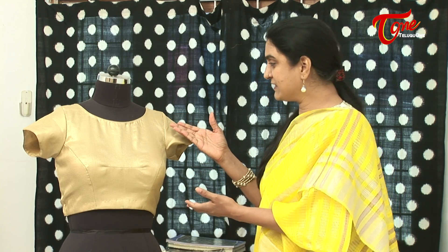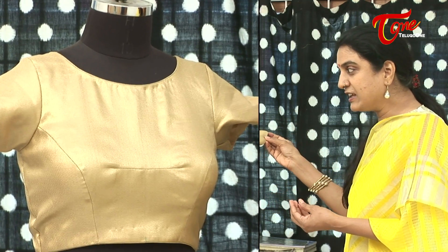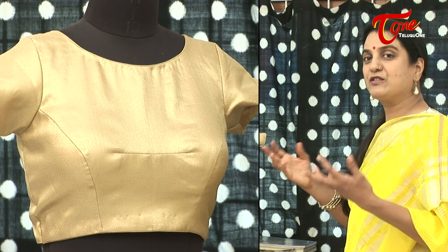Starting with the gold blouse — the quintessential gold blouse in everybody's wardrobe. Don't we all feel at some point, 'how I wish I had a gold blouse to carry off this saree'? You don't really need to color match the saree to the blouse; if the pallu of the saree has gold in it, you can immediately match the blouse and carry it off.